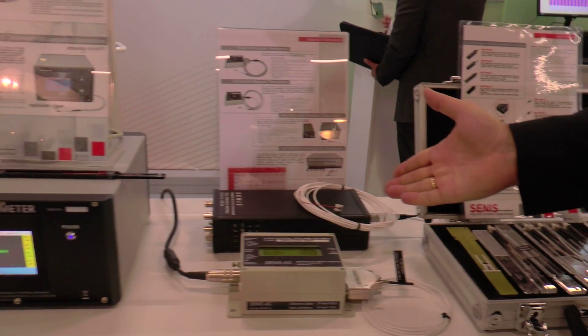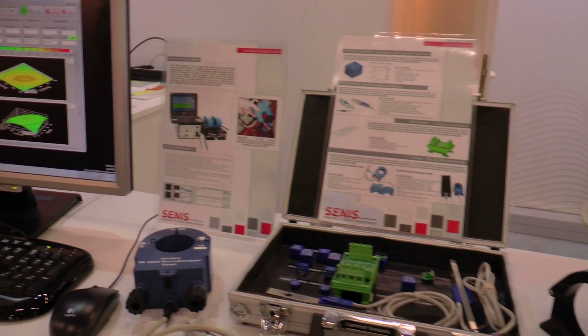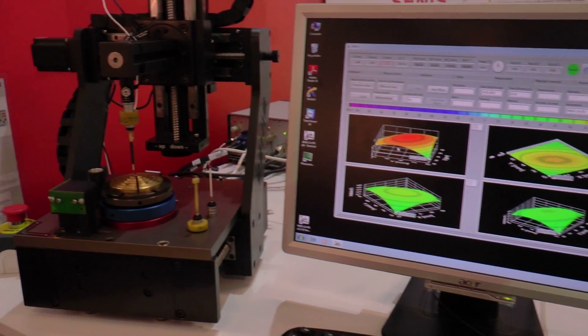Please contact us. We will be glad to answer your technical questions and to discuss your requirements in order to offer the optimal solution for your applications in the area of magnetic field and electronic current measurements. Thank you.